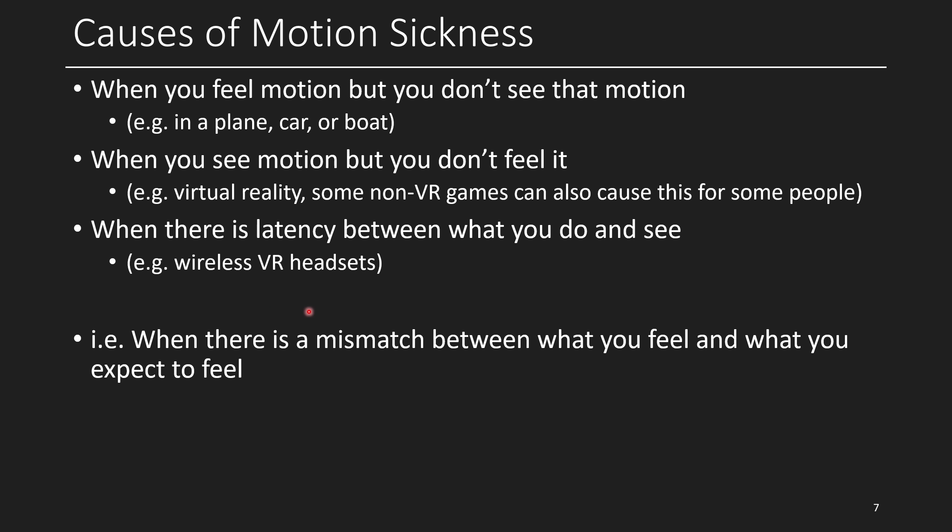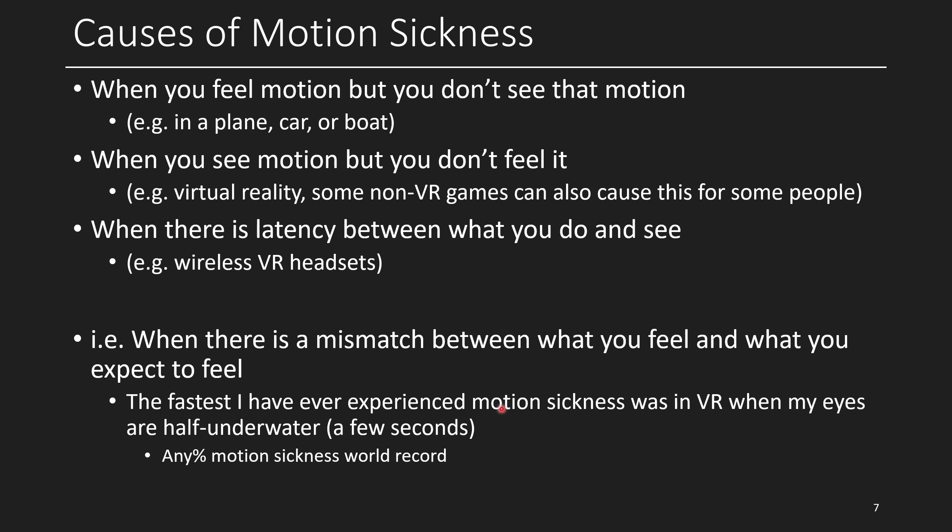In essence, motion sickness happens when there's a mismatch between what you feel and what you expect to feel. The worst case for me was playing Blade and Sorcery and putting my headset halfway underwater — half my vision above the water, half below. If you've been to a swimming pool with goggles, you'll have experienced seeing your whole cone of vision move. In Blade and Sorcery this is done really well, although you don't feel any of the inertia. It took me about four seconds to reach maximum motion sickness doing this, and I felt sick for 40 minutes. Would not recommend.